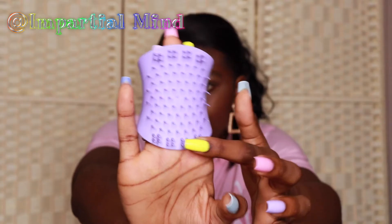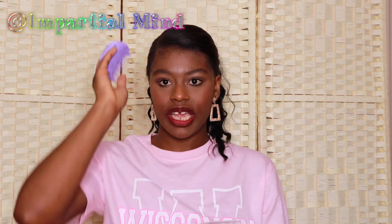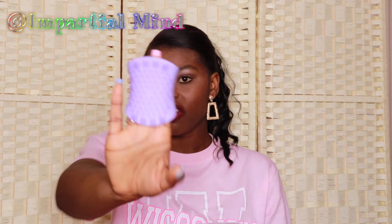I got this Tangle Teezer Scalp Exfoliator and Massager. I just love how the bristles feel. I thought this would be a good scalp exfoliator to use because not only can you use it on wet hair when washing, it can also be used on dry hair. I saw on the Tangle Teezer Instagram that you can do an oil treatment and then use this exfoliator to massage it in — so I'll be using it for oil treatments too, not just when washing. I love the color — lilac is one of my favorite colors.